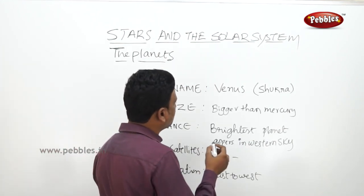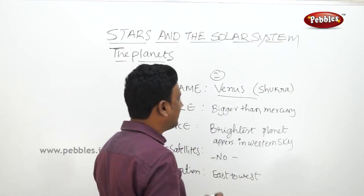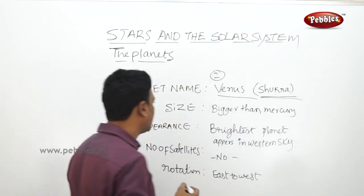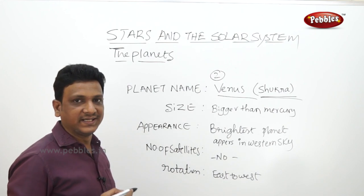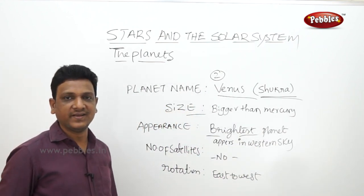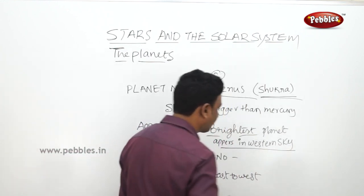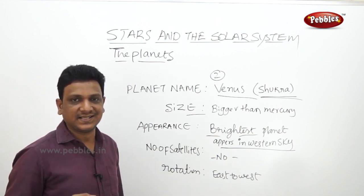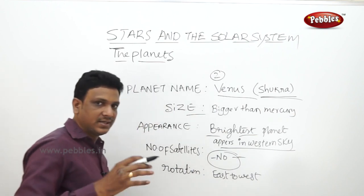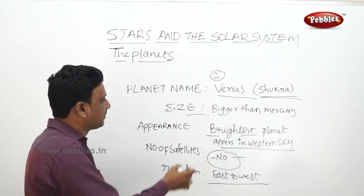Venus is the second planet, neighbor to the Earth. In Indian name it is called Shukra. It is bigger than Mercury but comparatively smaller than Earth. It is the brightest planet and is usually seen in the morning and evening sky, so it is sometimes called morning star or evening star - but it is actually a planet, not a star. It appears in the western sky just before sunrise and just after sunset. Venus has no satellites, and unlike Earth which rotates west to east, Venus rotates from east to west.